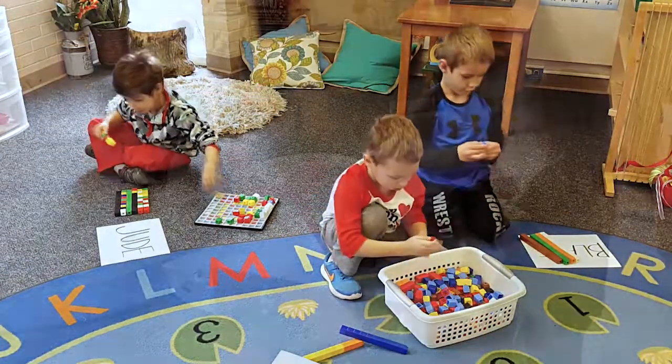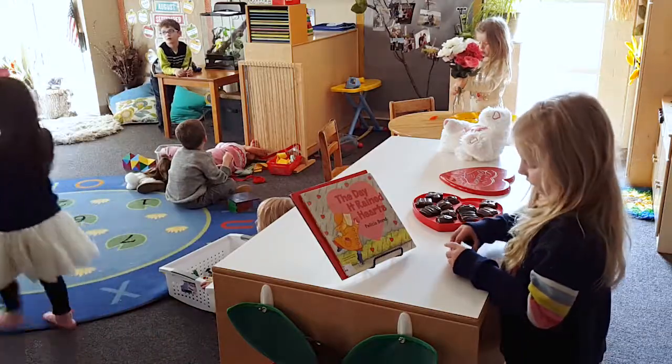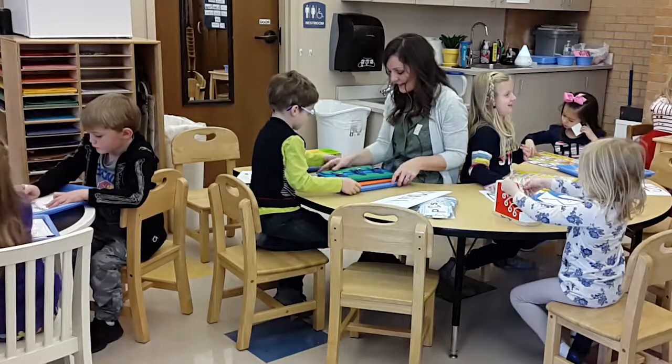I also have mobile centers, and that would be something that is put into a basket or a bin, and the kids can move those centers around the classroom. Every once in a while, I'll take centers and put them on a tray, move them to my seating area, and have the kids focus on doing the centers as a whole group.